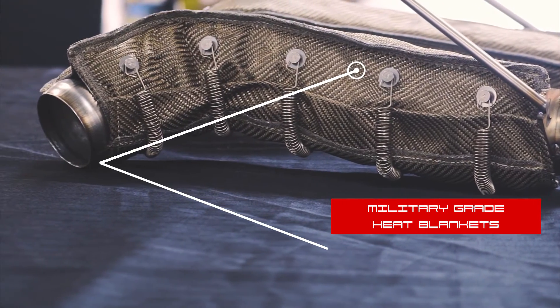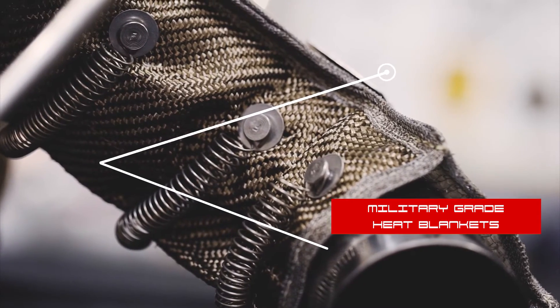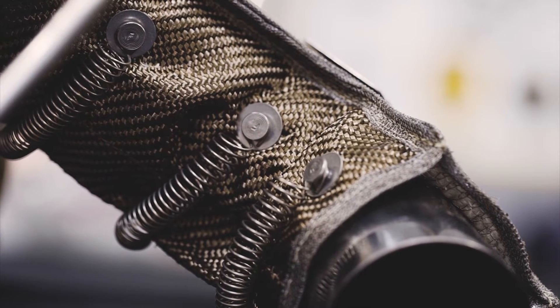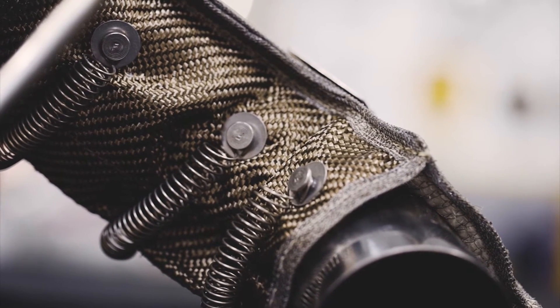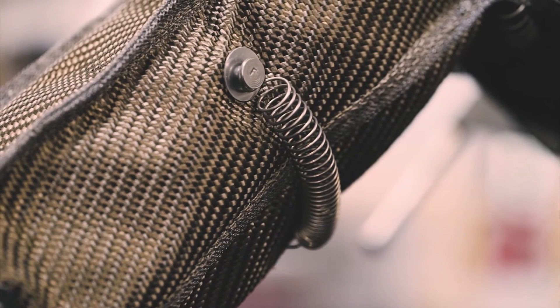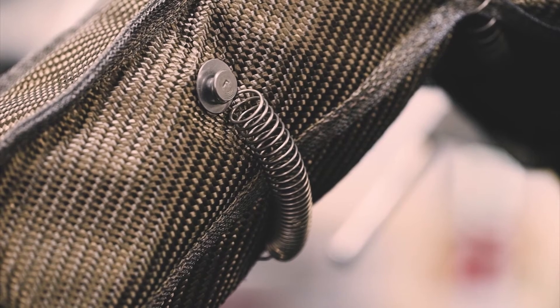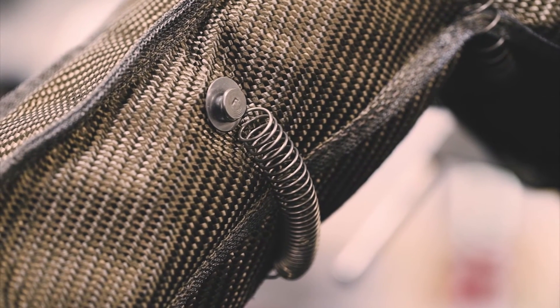FabSpeed's McLaren thermal blankets are one of a kind and unique in the industry while offering several major benefits. First, they maintain and contain the heat in the exhaust to maximize flow and performance. The second benefit over the OEM heat shield is ease of installation and removal. Finally, the heat is contained in the pipes, protecting engine components from radiant heat and heat soaking.